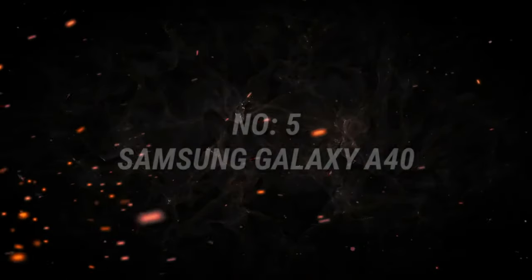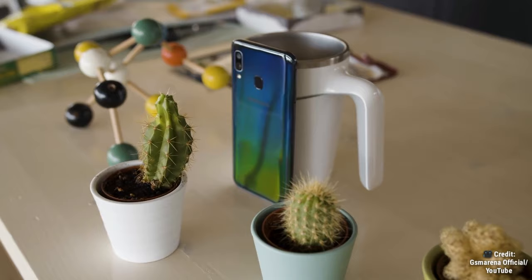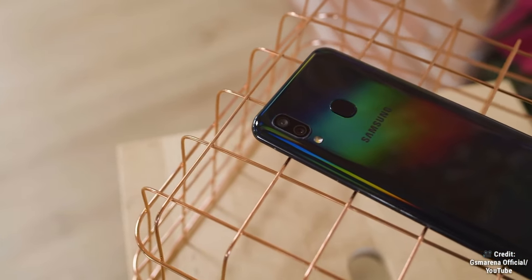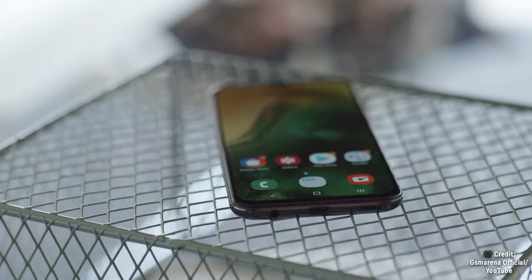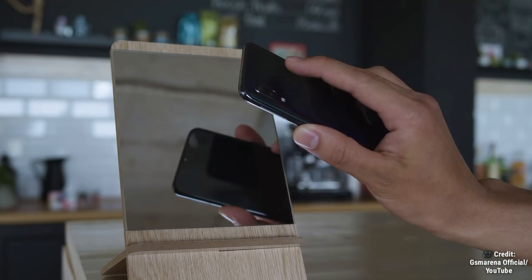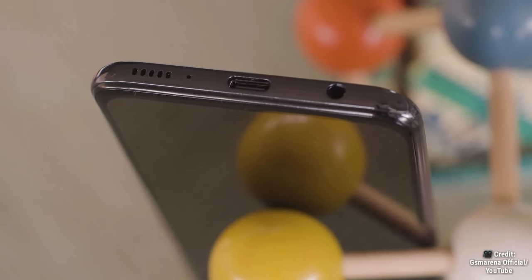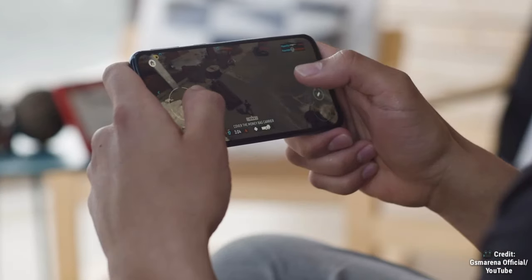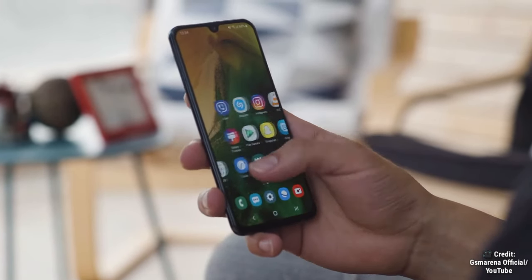Number 5 on this list is the Samsung Galaxy A40. The phone comes with a 5.90-inch Super AMOLED display powered by an octa-core Exynos 7904 chipset, a stunning dual camera consisting of a 16 megapixel camera and a 5 megapixel ultra-wide camera. The smartphone runs Android 9.0 Pie, up to 128 gigabytes storage, a 3100 mAh battery, and an AnTuTu version 7 score of 106,388 — at a low price of $150 or 9,000 rupees.